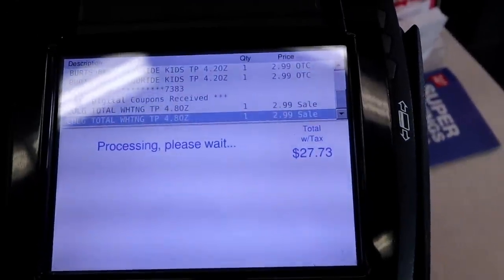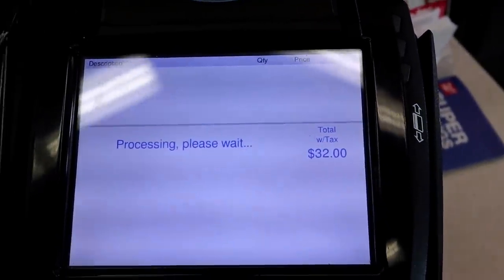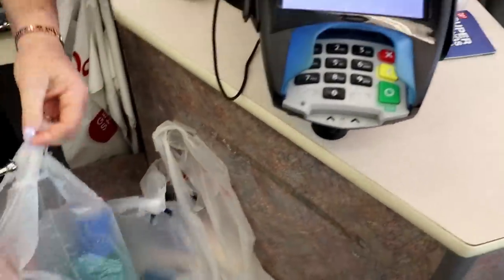I've put in my phone number and my total is coming down. I'm waiting on my coupons to come off and we'll see how many points and register rewards I get back.